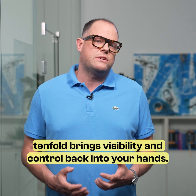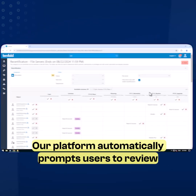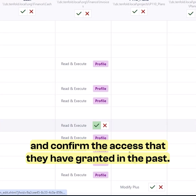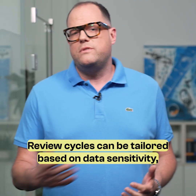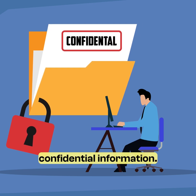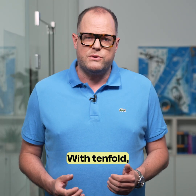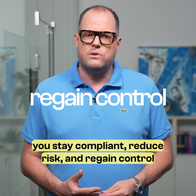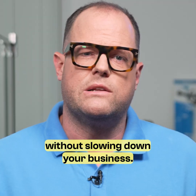Tenfold brings visibility and control back into your hands. Our platform automatically prompts users to review and confirm the access that they have granted in the past. Review cycles can be tailored based on data sensitivity, ensuring that your organization doesn't unintentionally expose confidential information. With Tenfold, you stay compliant, reduce risk and regain control over your cloud permissions, without slowing down your business.